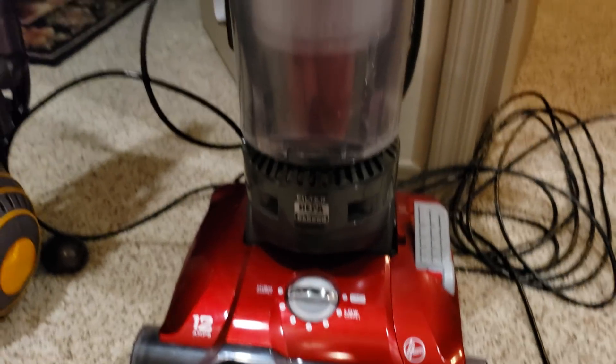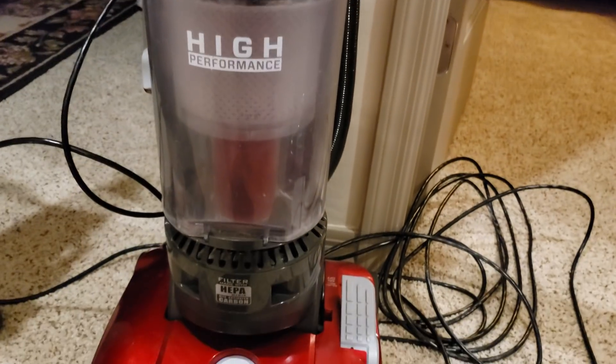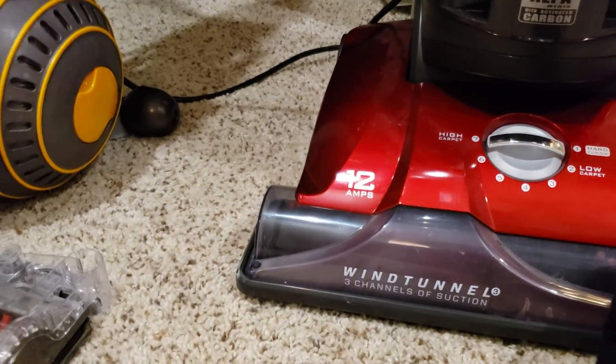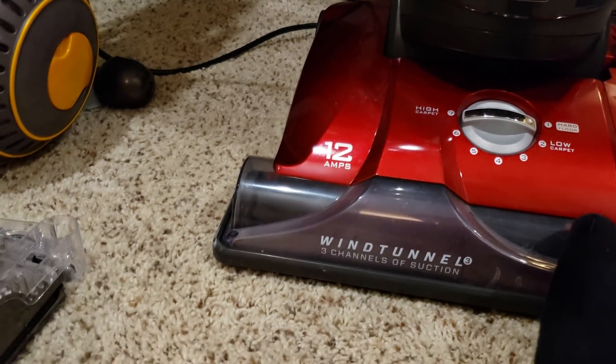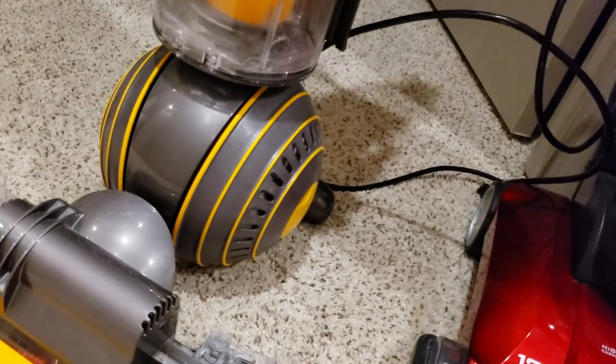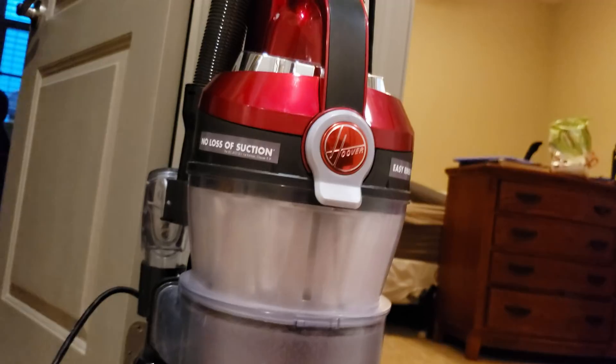If you have really bad allergies, there are very few vacuums I can recommend — only ones that are asthma and allergy certified, nothing else. That would be Dysons and a few commercial uprights. But the Hoover is a pretty good option.